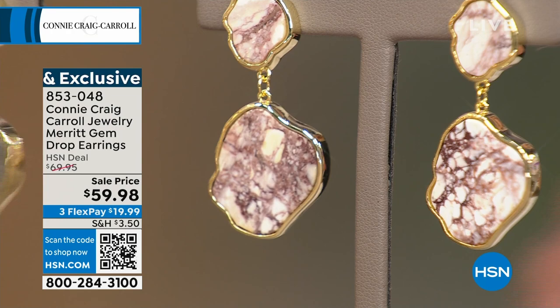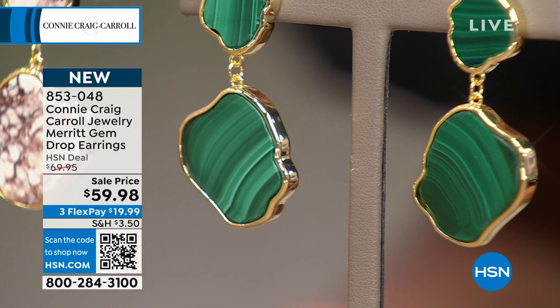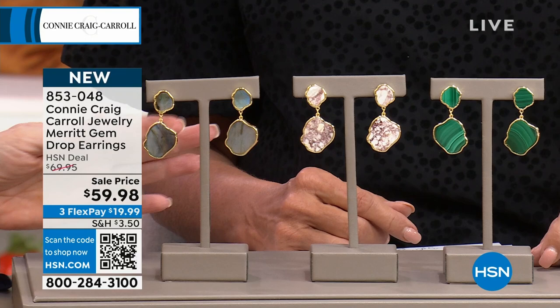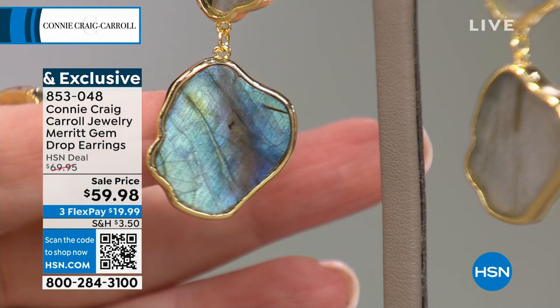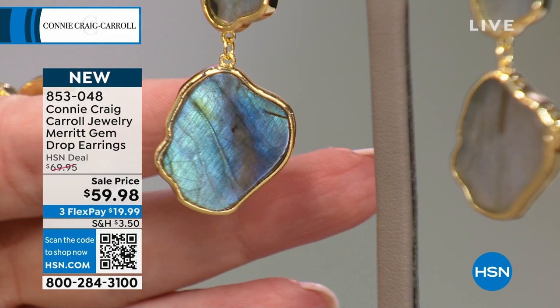Malachite is a stone that has increased in price exponentially since two years ago. We used to sell a lot of malachite here at HSN — you don't see it as much anymore, and you do not see it for $59.98. Then lapis — look at that beautiful blue winking at you. These are all custom cut shapes, custom cut stones, and custom set. That's labradorite — beautiful. These are on sale right now.